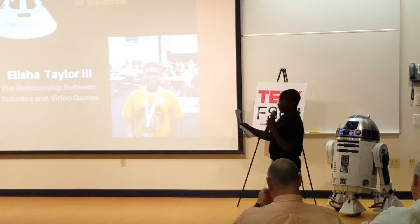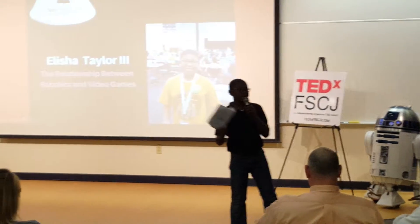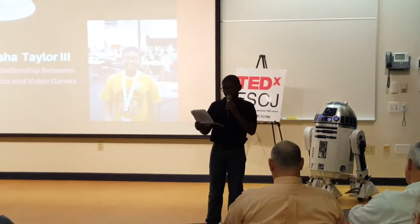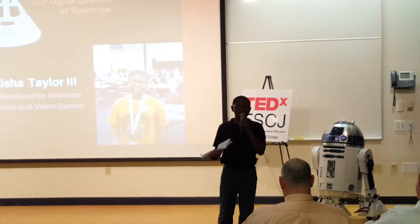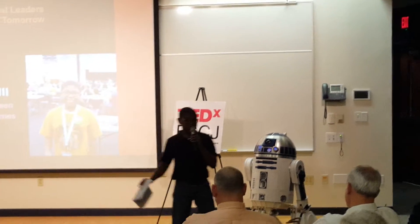Of course, most people are used to using video games for entertainment, but maybe it never occurred to you how robotics has also helped make this experience become more alive, so to speak.